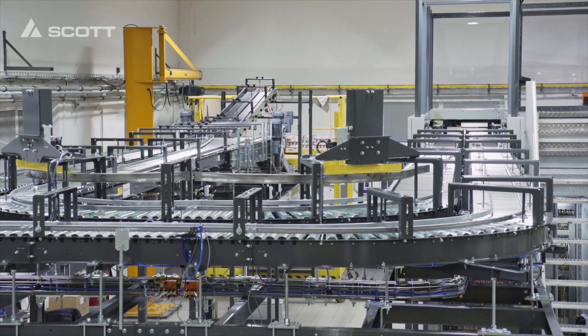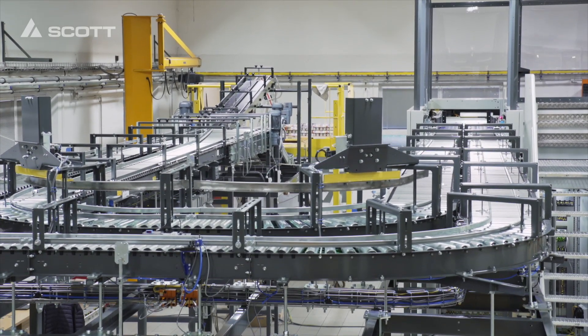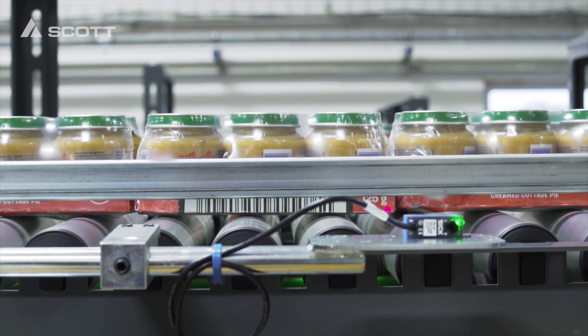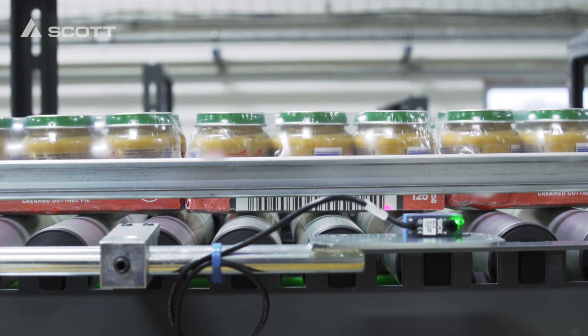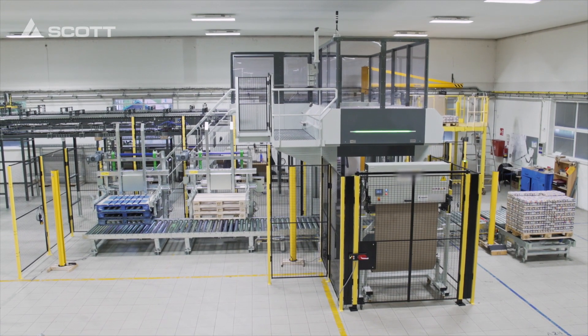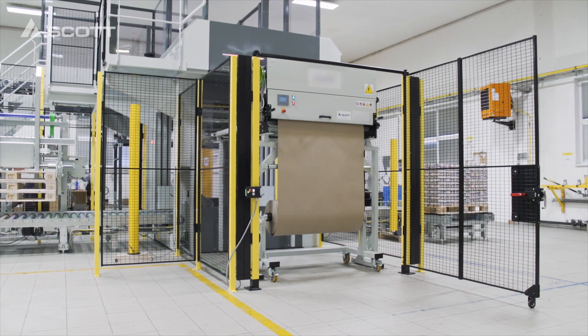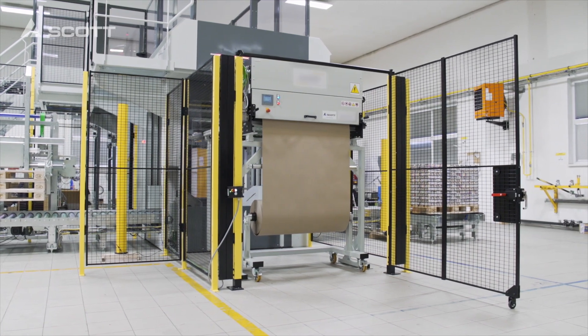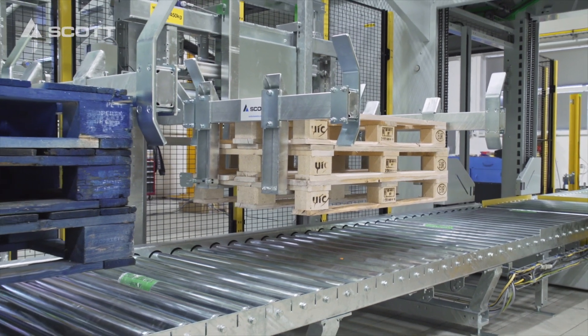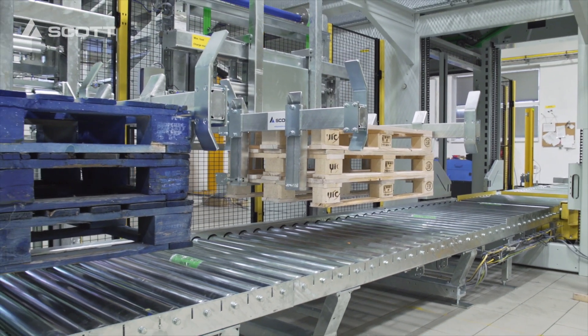The project features a double-lane product in-feed conveyor system with zero pressure, which is very gentle to the products. The main highlight is the latest high-level Alvi 4.0 palletizer, equipped with an inter-sheet applicator station. The system works with two pallet types: Euro pallets and industrial pallets.